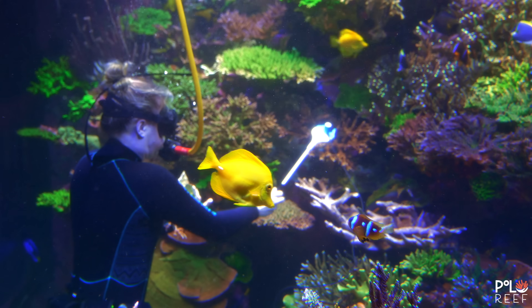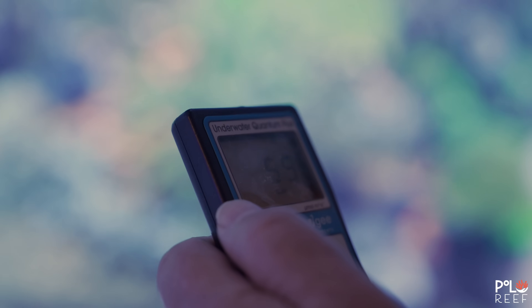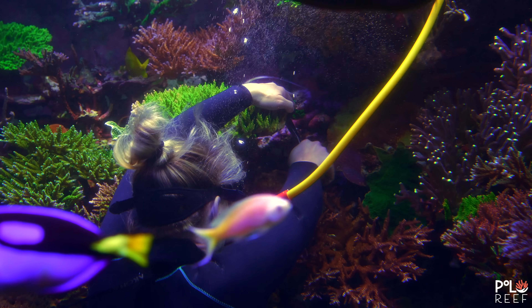We're still working and refining the left side. A few weeks ago, the team ran PAR measurements, and it revealed that some of the coral below the acros were not getting enough light. Part of Michelle's dive is to correct that issue. We just added some more light to some of the corals by giving it a little trim. With that cutting, we get more light now.